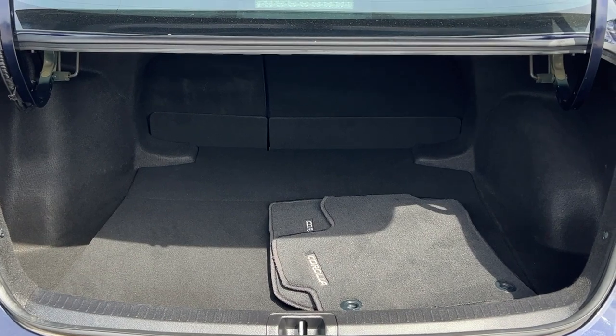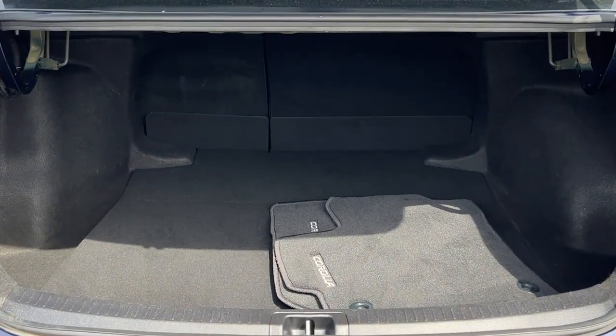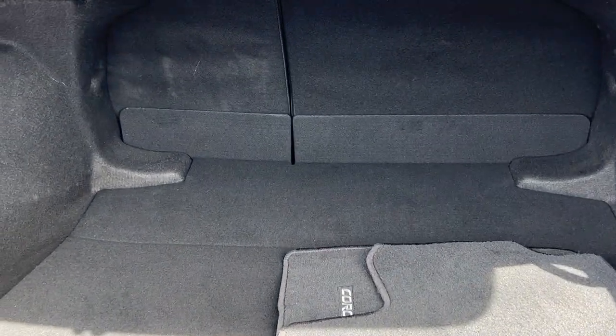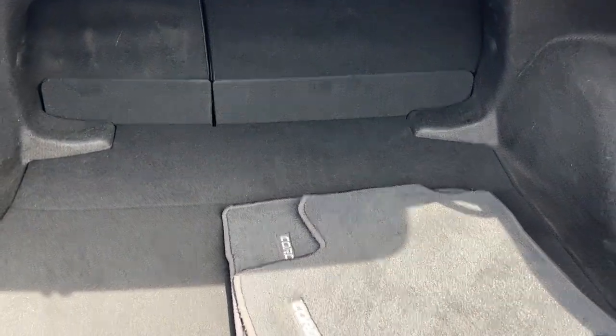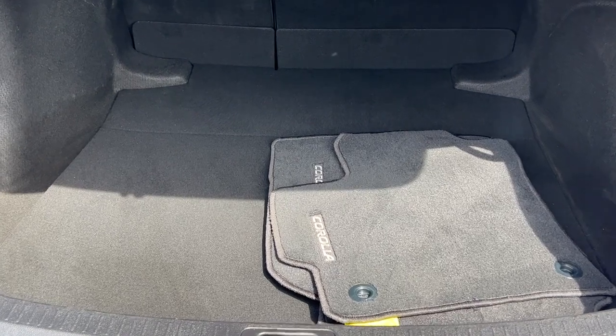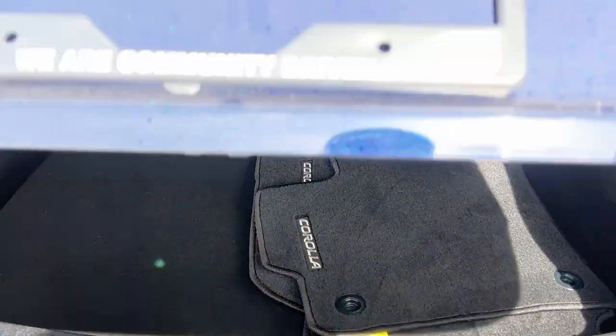Like all Corollas, we have a surprisingly large amount of trunk space in there, and those seats do fold down 60/40 so you can expand that while still having the option of carrying passengers. We also have a nice fresh set of Corolla-branded mats for you in the back too.